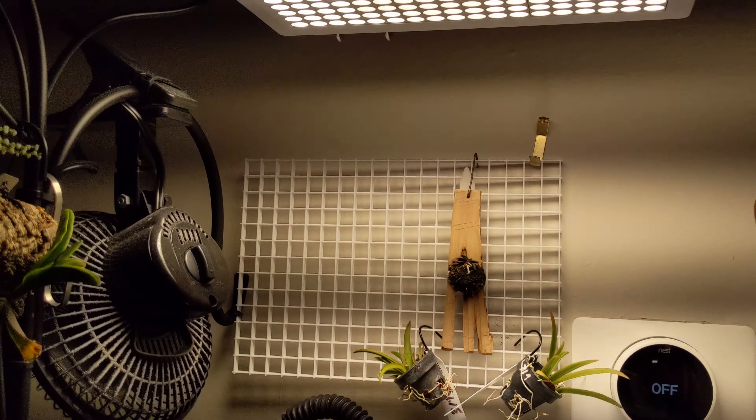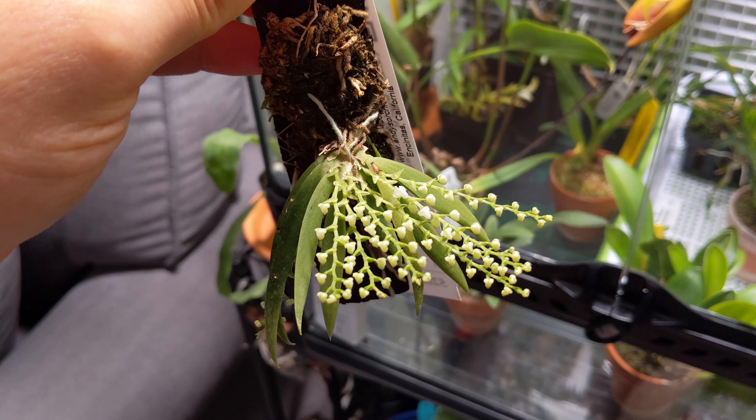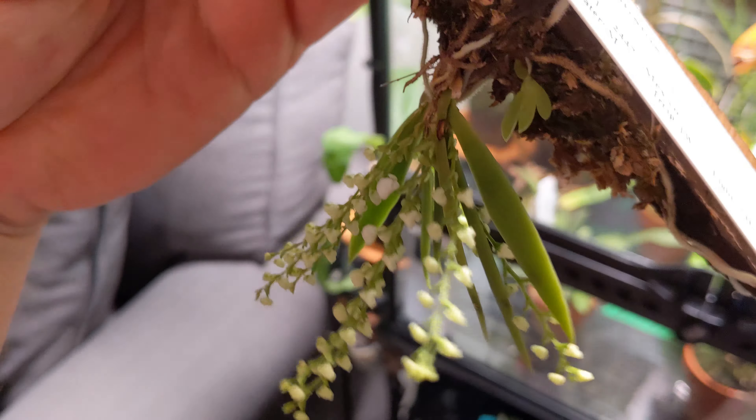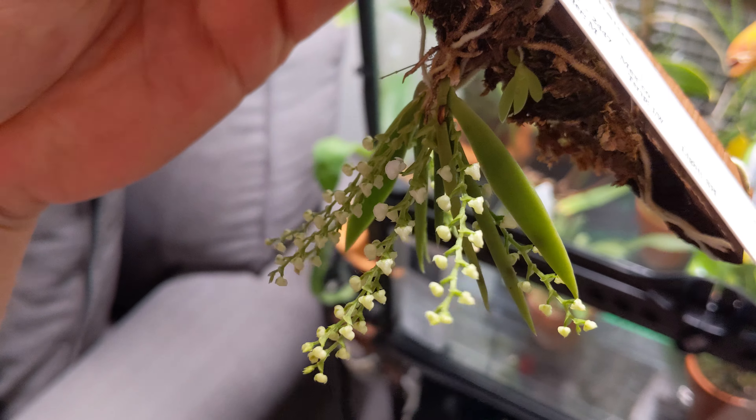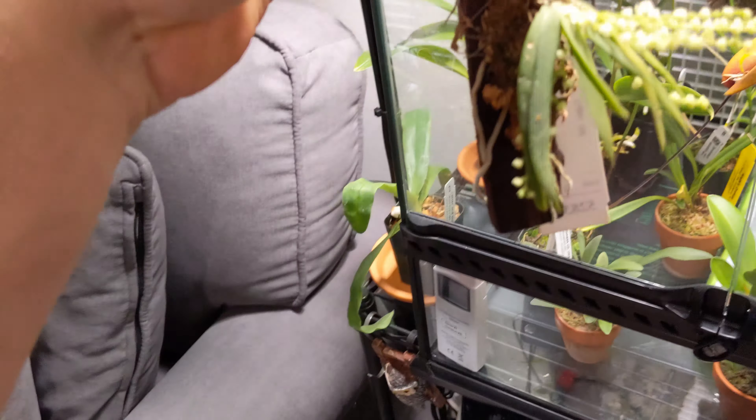Take a look at this little one — some cool looking little blooms here. This is a miniature ornithocephalus inflexus, a nice little mini.